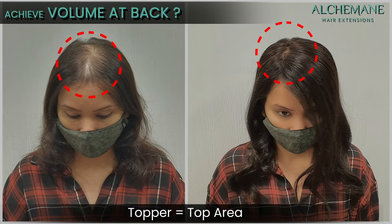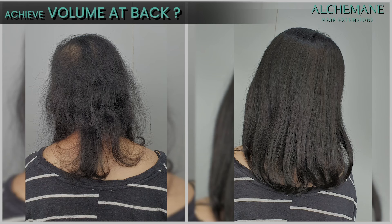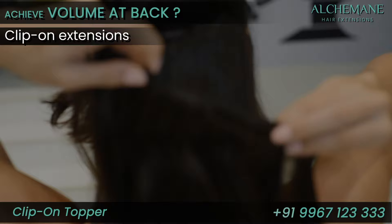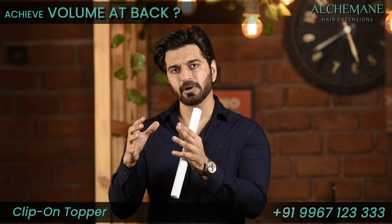Will I achieve volume at the back with this? Honestly, these toppers are meant to cover the top area and the volume is kept very low on top. The ends are not very thick, so you will not get too much volume at the back. If you're looking for a piece which will add volume at the back, this may not be the right option — you can probably do clip-on extensions at the back. This will only cover the top area, so be realistic about your expectations from a topper.